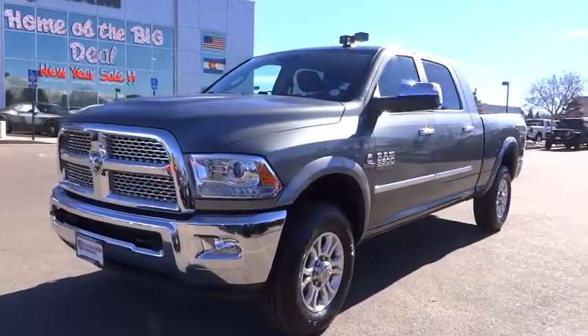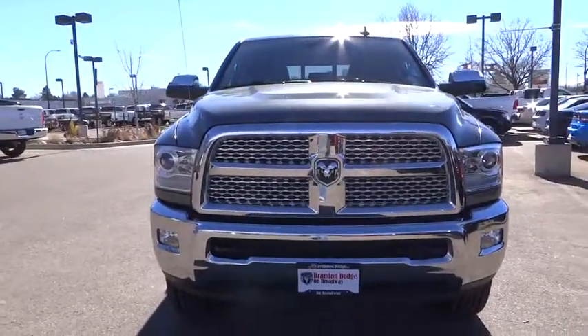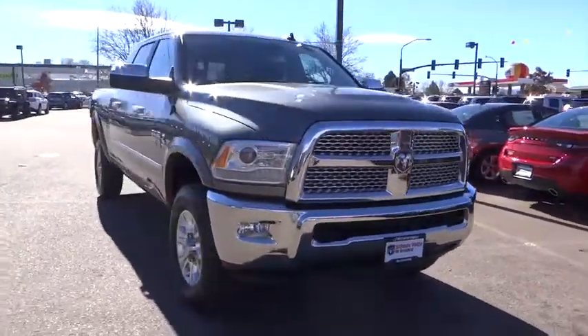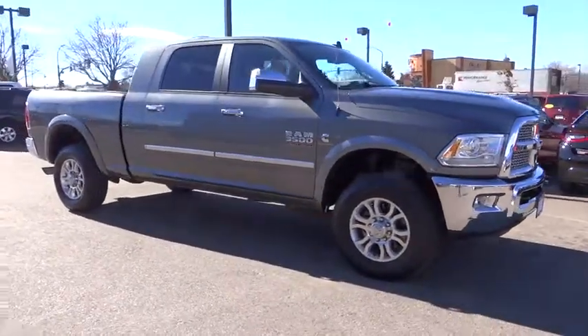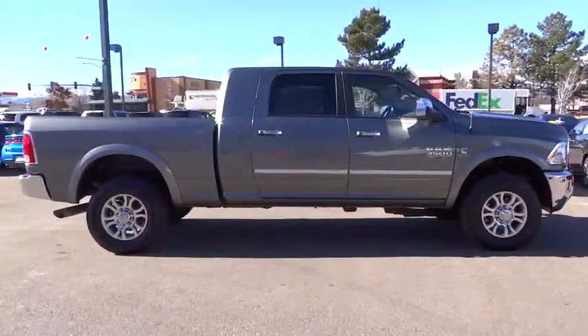The 2013 Dodge Ram 3500 is a solid option for truck buyers in need of hauling capacity and serious towing. With names like Hemi and Cummins under the hood, there is plenty of muscle to back it up, and it is priced below $50,000. This vehicle has less than 20,000 miles.